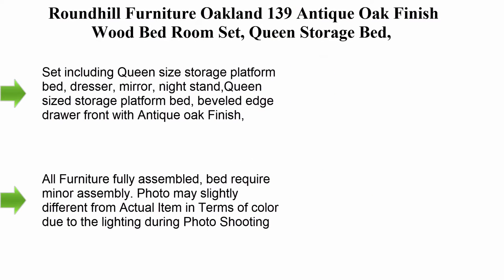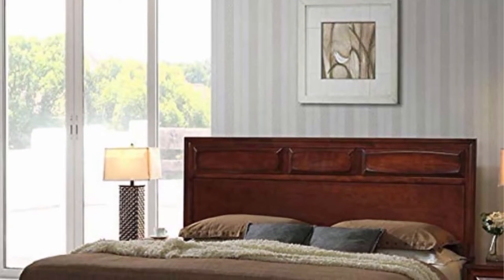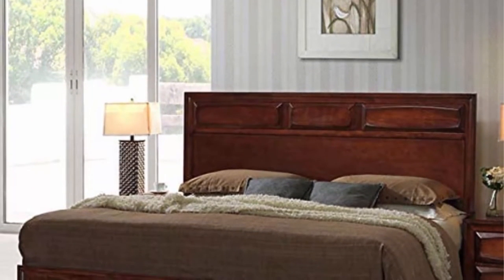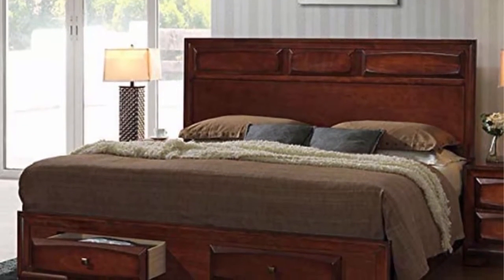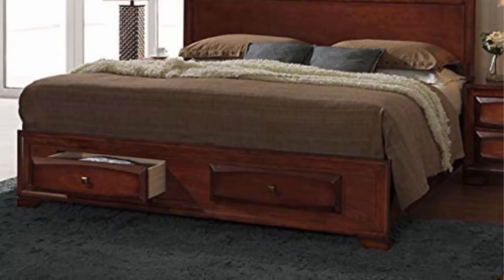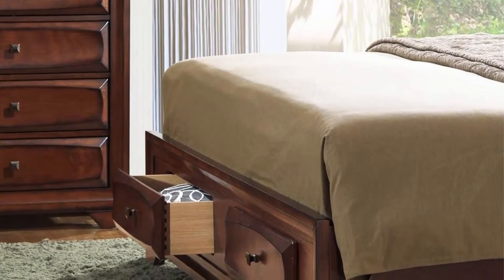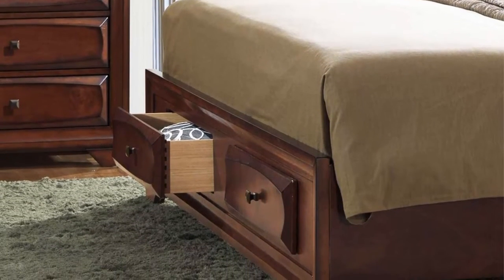Top 4: Round Hill Furniture Oakland 139 Antique Oak Finish Wood Bedroom Set — queen storage bed, dresser, mirror, and nightstand. Set includes queen size storage platform bed, dresser, mirror, and nightstand. Features beveled edge drawer front with antique oak finish, designed to last with solid wood construction. Dovetail construction on all drawers, top drawers with velvet-lined dustproof bottom.